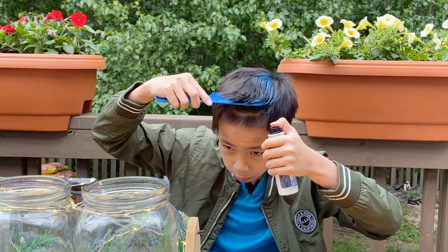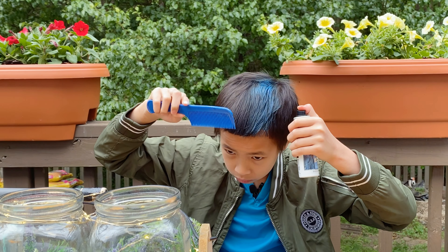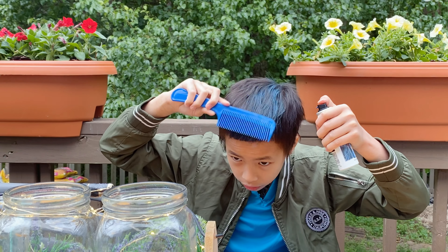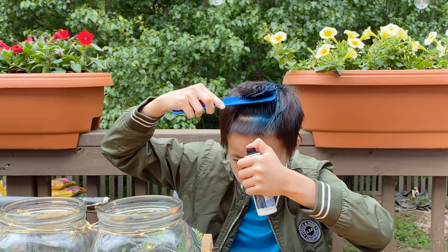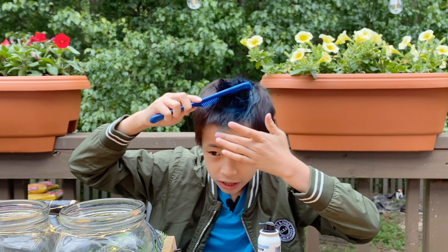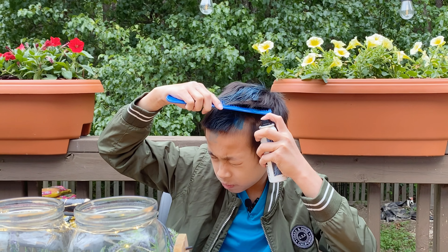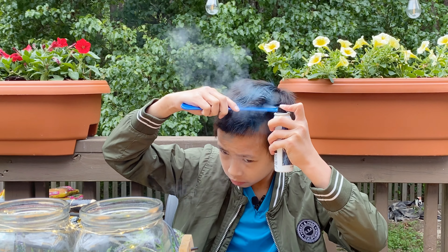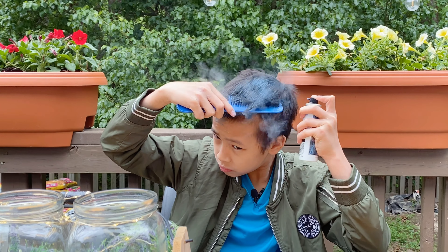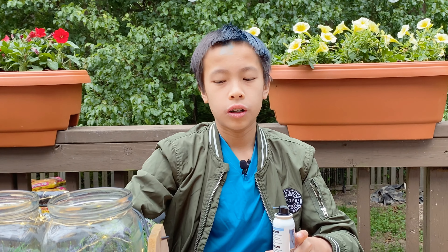Okay, so now I'm getting like blue highlights almost. I'll just flip it up and then spray so it gets a lot of my hair. Oh my gosh, I just sprayed on my face. So that's there, and then I'm just gonna spray it like that and keep spraying. I think that's actually pretty good — it works.